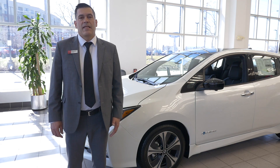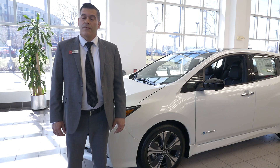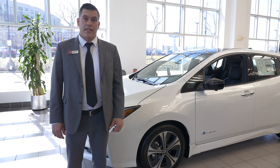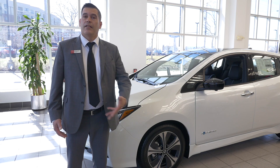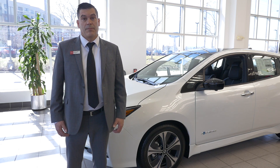Thank you folks for spending some time with me and going over a brief summary of everything the 2019 LEAF has to offer. If you'd like the full experience and a great test drive, come see me, Mike Riley, at Quirk Nissan, 600 Southern Ottery, Quincy, Massachusetts. You won't be disappointed.